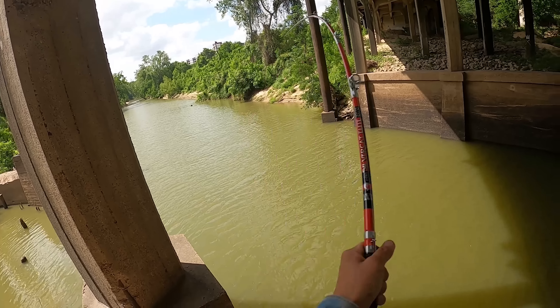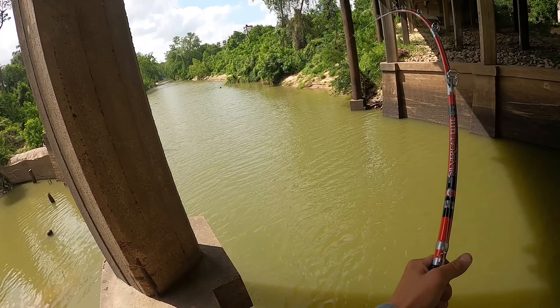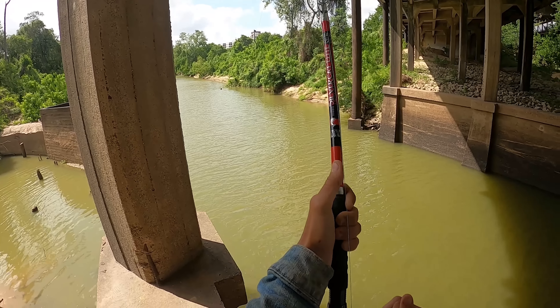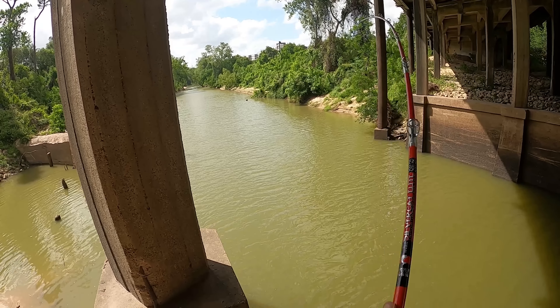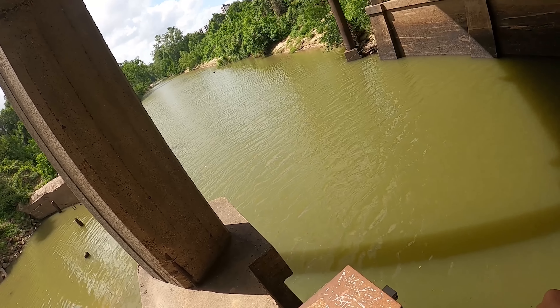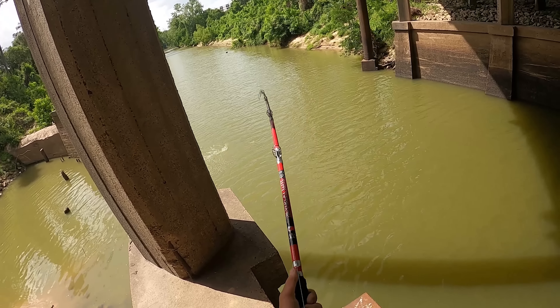Fish on, fish on! Good fish! Oh yeah! Oh whoa! Oh my god — big fish, big fish! Tighten the drag down on this guy, that's a big fish! Oh no no no, he's diving for the concrete, he's diving for the concrete! We got to keep him up — oh, it's a big alligator gar!